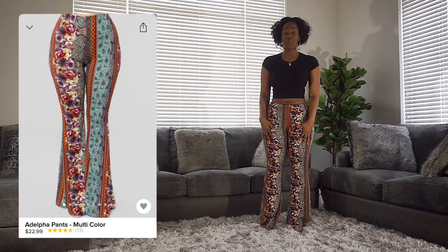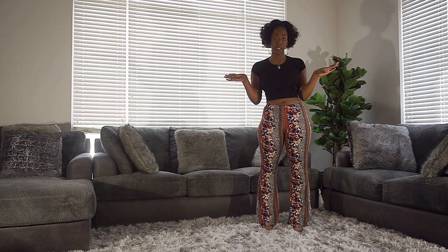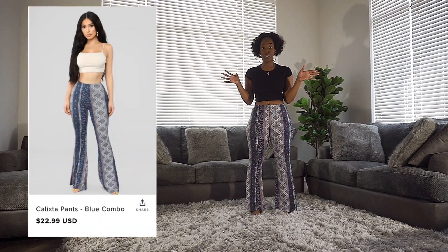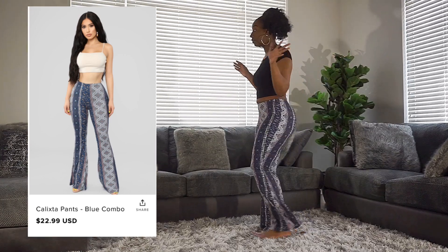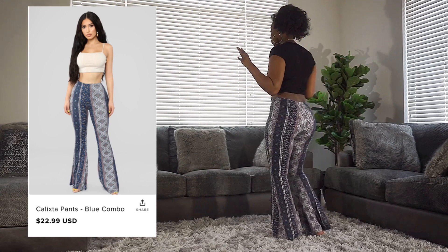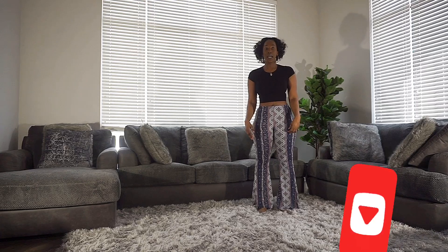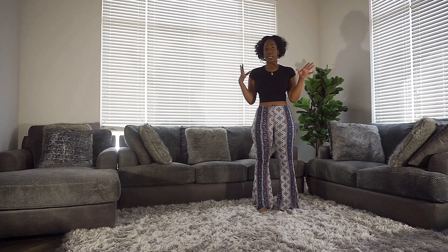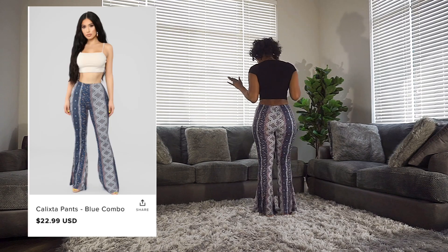Overall, I love these — super comfortable, another great fit, great for a quarantine look. Next up are the Calista Pants in blue, and I have these in an extra large. I'll give you guys a spin. These are long but I wish they could be a little bit longer. Overall definitely a great fit — I'll give you guys another spin so you can check the length.